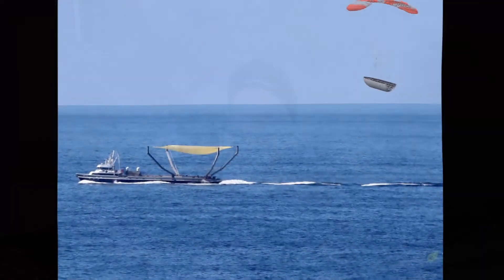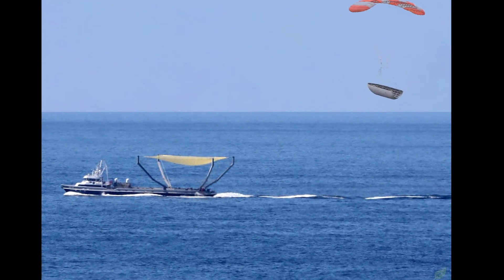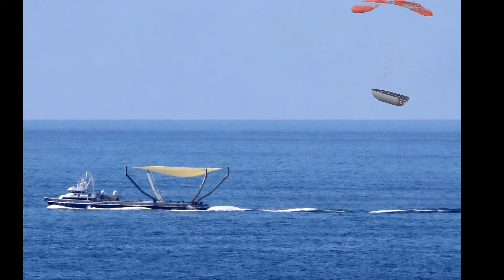On the fairing recovery front, SpaceX has yet to actually catch one of their fairings returning from space. However, they have come close, and it's only a matter of time until they're successful. Elon Musk has tweeted that they are extending the length of the arms to make the surface area of the net even greater.